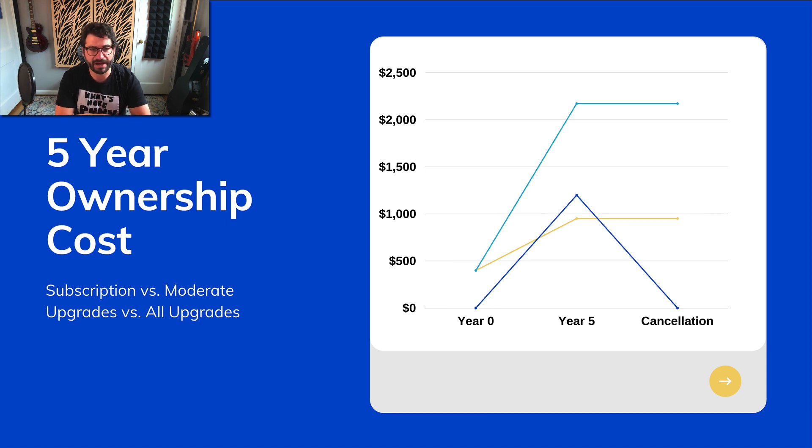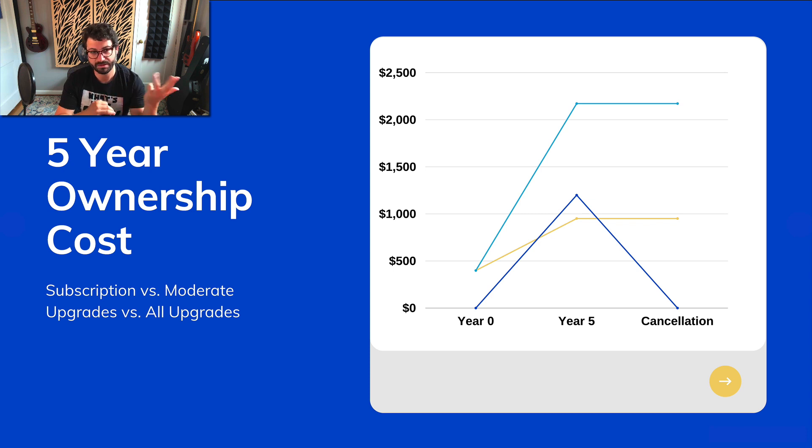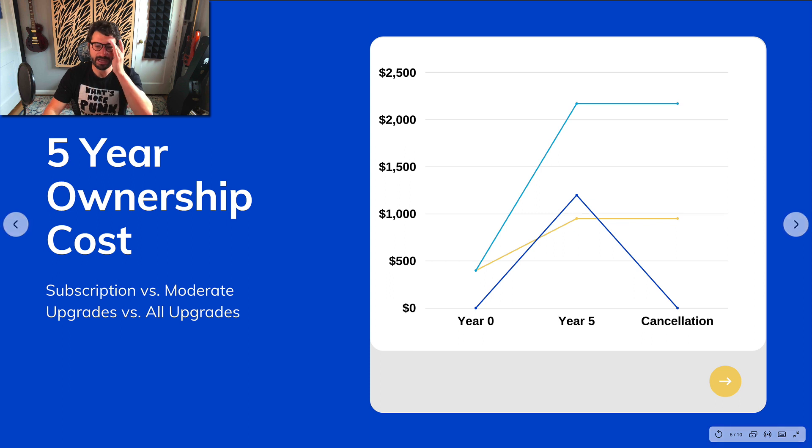Here I want to talk about the five-year ownership cost of Reason Plus — first, having a subscription, then the moderate upgrade scenario, and then buying everything. The dark blue line is a Reason Plus subscription assuming you're starting from zero. Over five years, assuming they release three versions of Reason, four Rack Extensions a year, and you get the weekly samples — which I valued at around $10 a month — you would have spent $1,200 on Reason Plus.